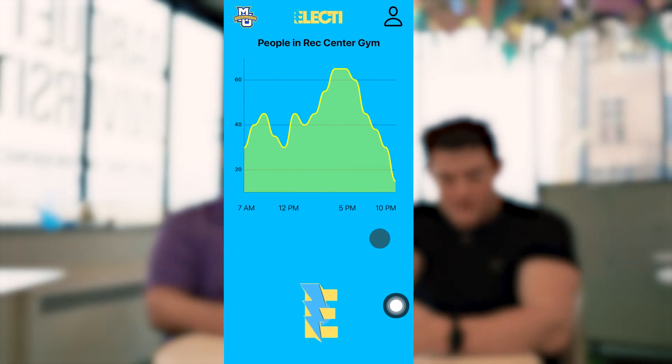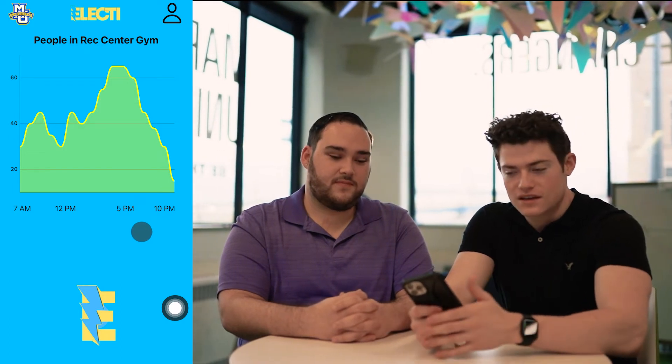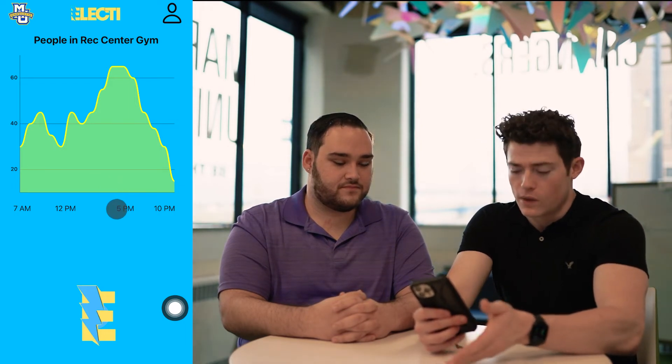Welcome to the Elected App. At the top you will see how busy the gym is on a given day-to-day basis. Many people are worried about there being too many people in the gym when they're exercising — the Elected App is here to help. This graph shows the peak capacity in the gym and how many people are in the weight room.